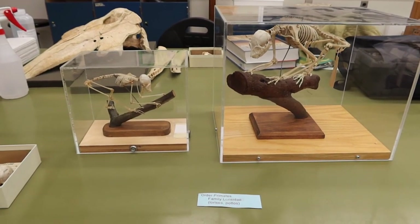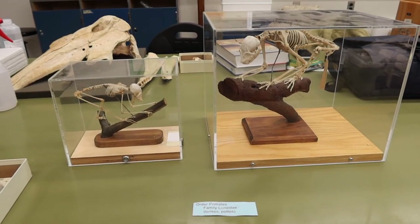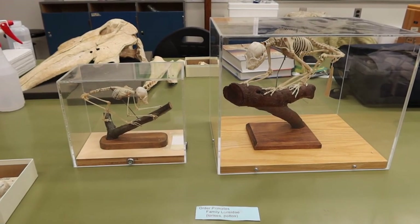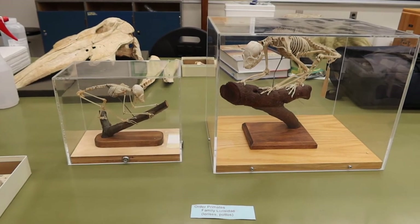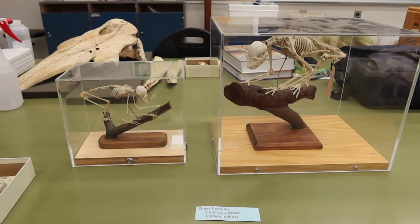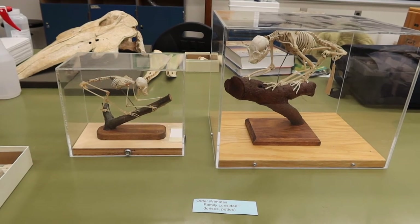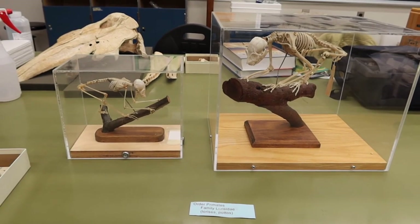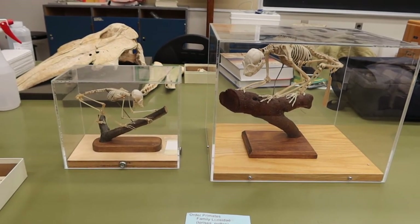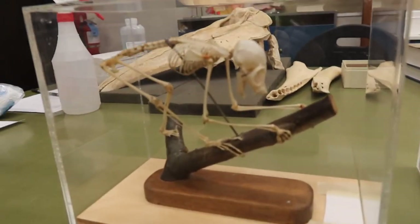Their tails are short or absent, mainly because they are climbing rather than leaping and do not need the balance. They have a prominent temporal ridge, a broad post-orbital bar, and a very strong zygomatic arch. They utilize a marking behavior using urine or anal glands and also communicate using vocalizations. They have limited facial expressions.